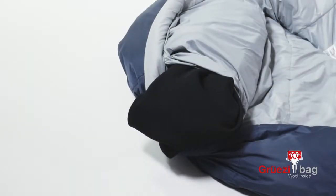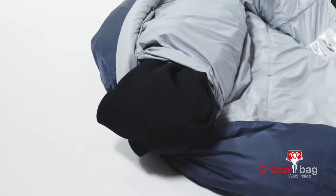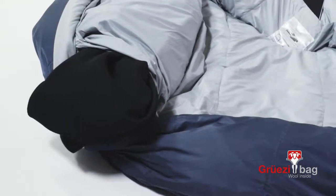In the head area there is a pillow pocket. You can simply put a fleece jacket in, for example, and you have a comfortable pillow which does not shift.